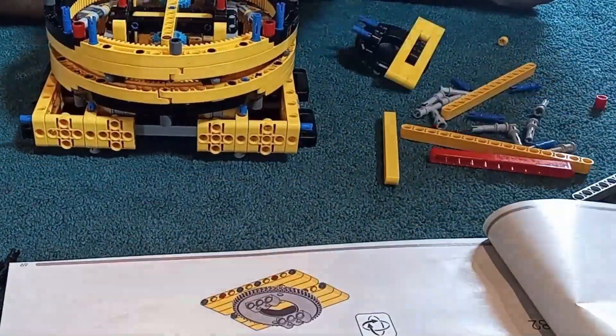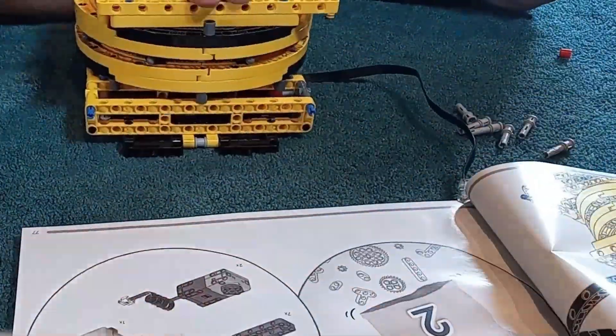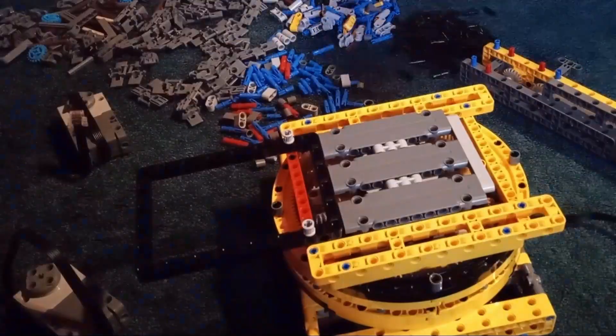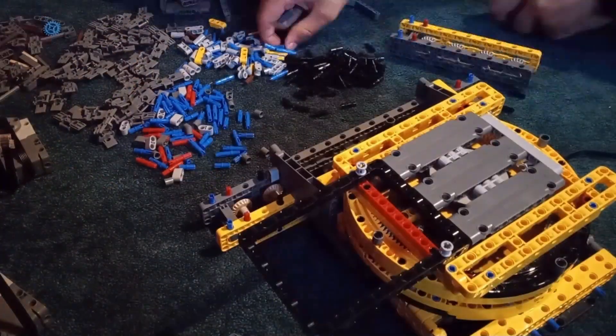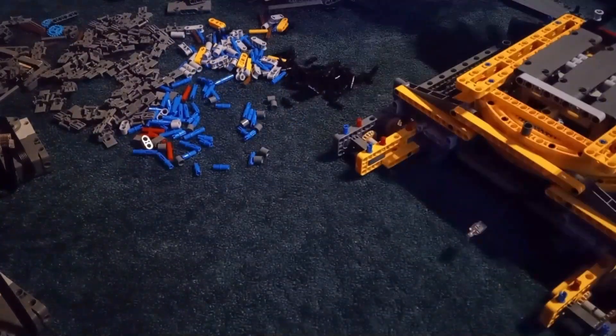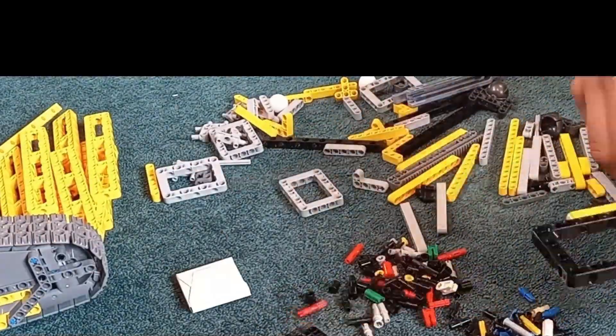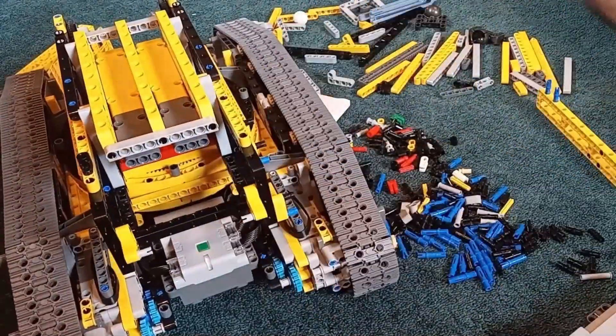In conclusion, while the LEGO Technic Liebherr LR13000 can't match the sheer power and scale of the real thing, it's an incredible model that captures the spirit and complexity of this engineering marvel. Whether you're a fan of construction machines or just love LEGO, this set is a must-have.